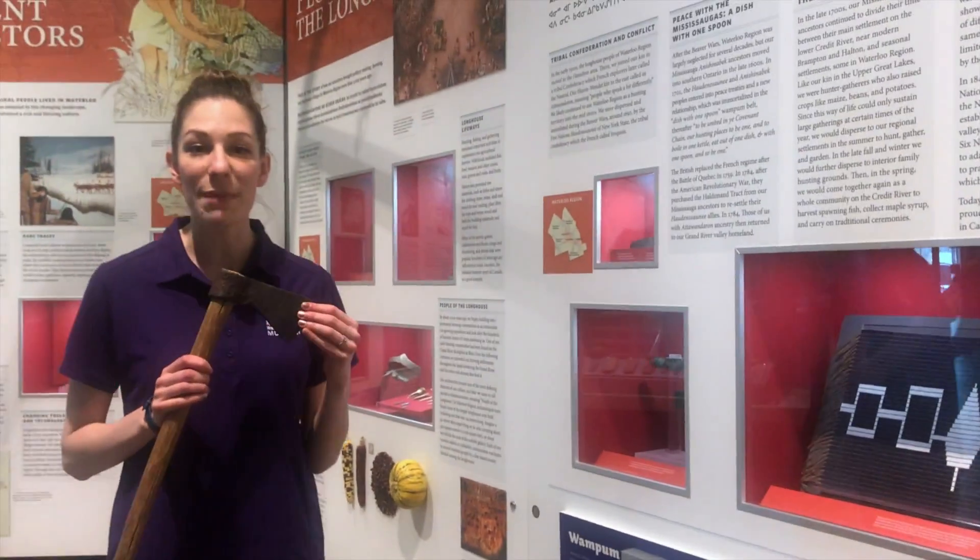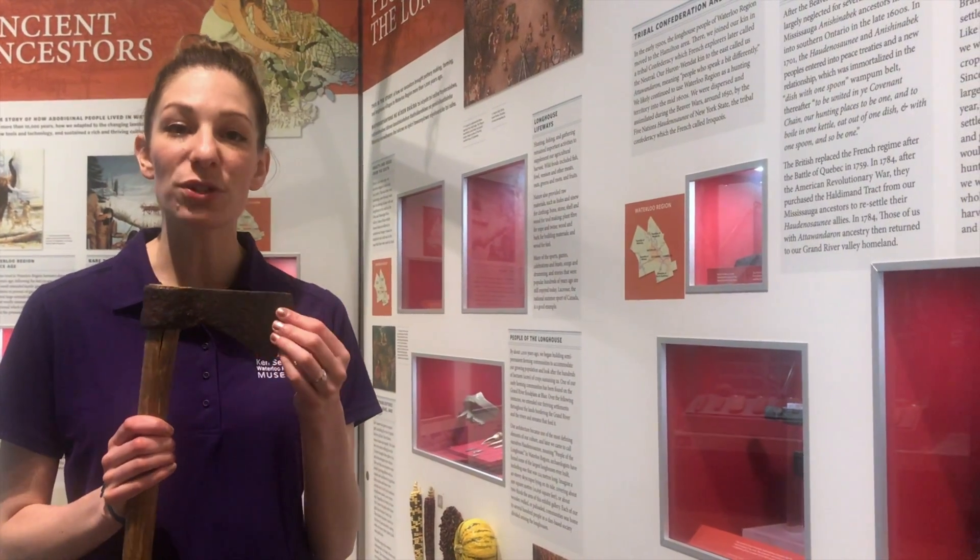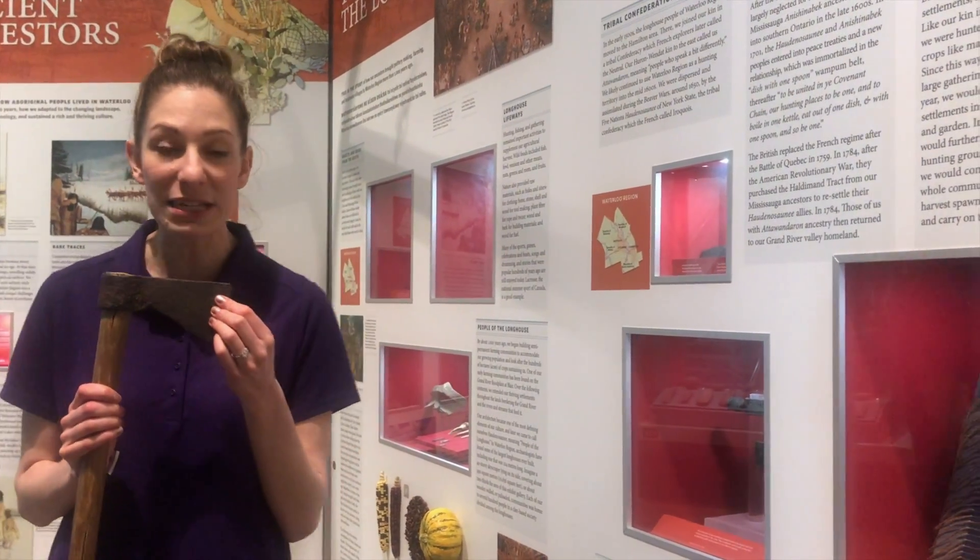The Europeans in turn taught the First Nations how to make metal tools. You can see this axe right here — it's made out of metal, so it's a much stronger, sturdier tool that can make their work easier.